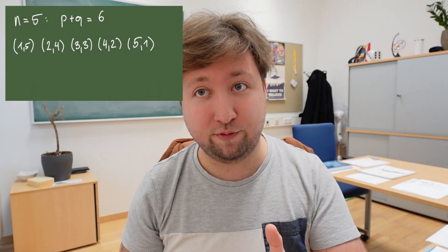If we do the same with n equals 5, we form tuples that sum to six: one and five, two and four, three and three, four and two, and five and one. Taking all products and summing them up gives 35, which is the fifth tetrahedral number.